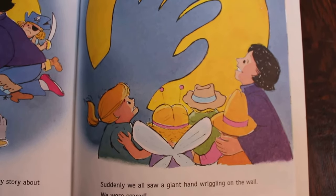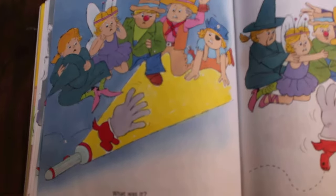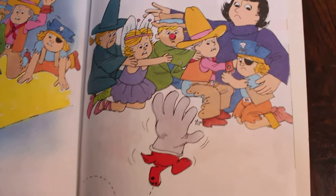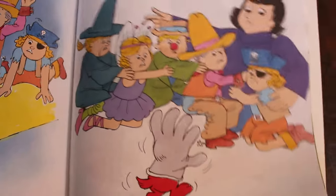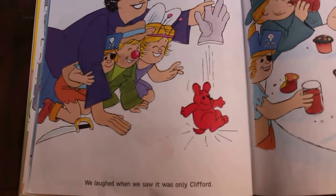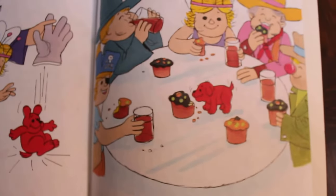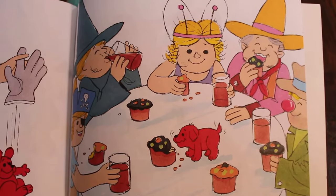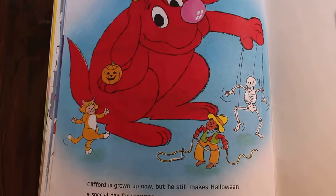Suddenly we all saw a giant hand wriggling on the wall. We were scared — what was it? Oh my goodness, it was Clifford! He got stuck in a glove. We laughed when we saw that it was only Clifford — just Clifford. It was a great party — Halloween is so much fun!